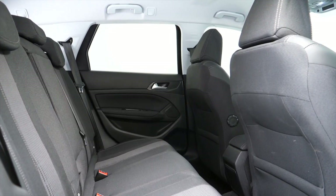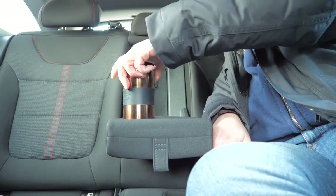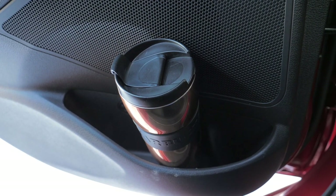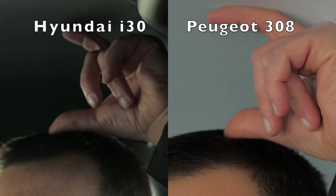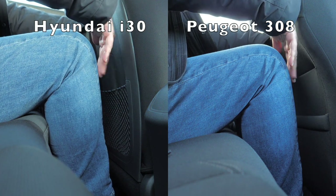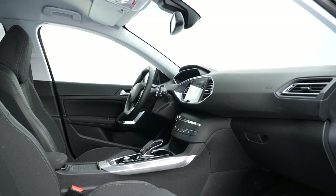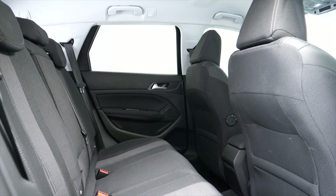In the back, the Peugeot has a USB port which the Hyundai lacks. Both cars get armrests with cup holders. In the Hyundai, door pockets accommodate water bottles, but not in the Peugeot. Both cars have a ski hatch. The Hyundai offers a bit more headroom and legroom with the driver's seat set for a 175-centimeter driver. However, in the Peugeot the dash is designed so you can push the passenger seat forward and mount a rear-facing child seat more easily.